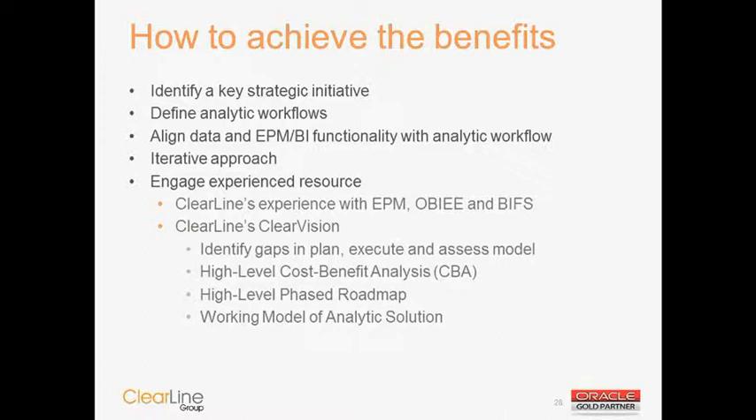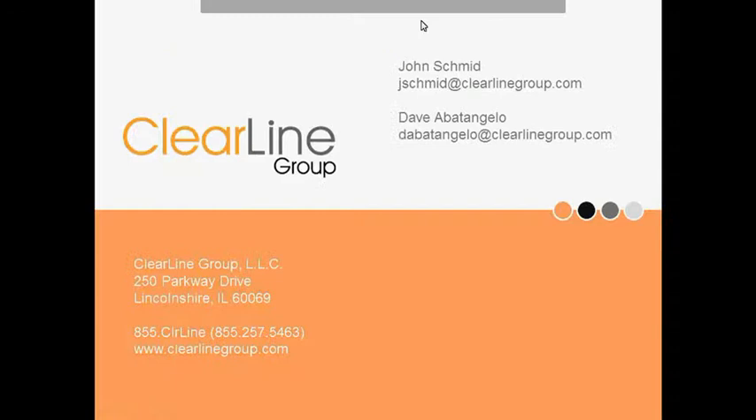That's the prepared portion of the webinar. Thank you for everybody being here today. Our contact information is on the screen: jschmidt@clearlinegroup.com and dabitangelo@clearlinegroup.com. Feel free to email us with any additional questions or comments.